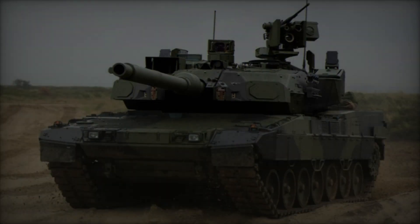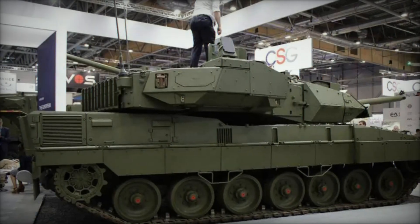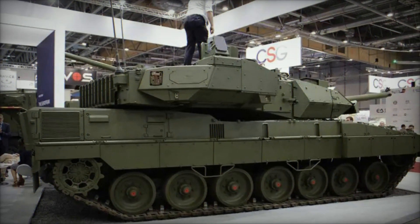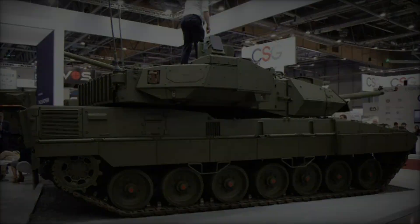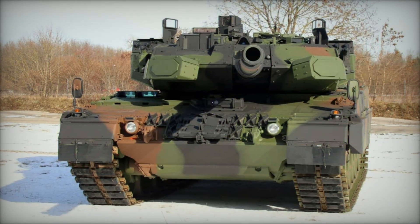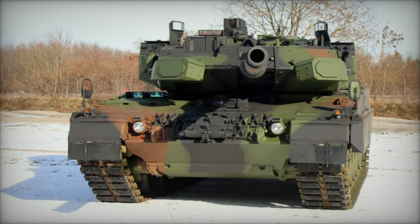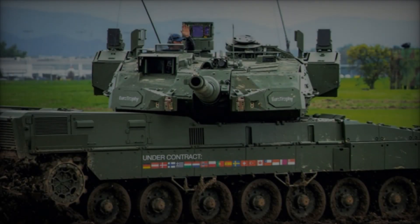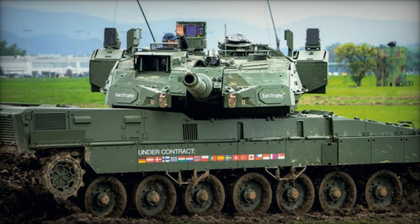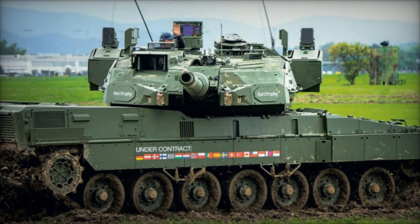Powered by a robust 1,600 horsepower engine, the Leopard 2A8 achieves speeds up to 70 km/h and boasts an operational range of approximately 450 km. Its torsion bar suspension system and durable tracks enable superior mobility across varied terrains, facilitating operations in urban environments, rugged landscapes, and challenging geographical features like steep gradients and water obstacles.